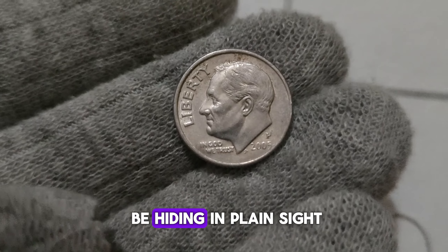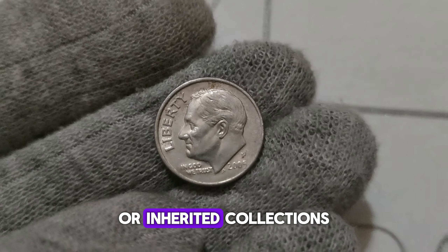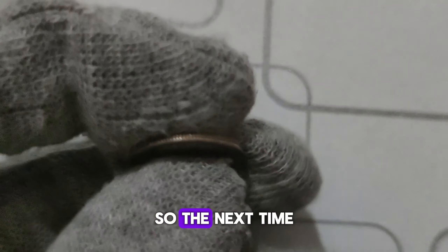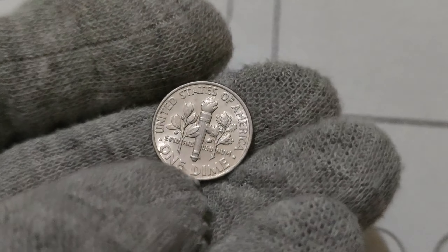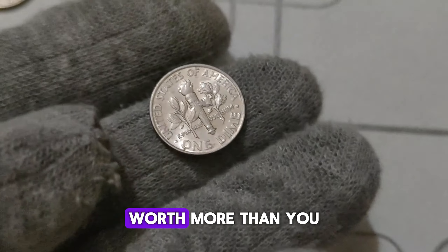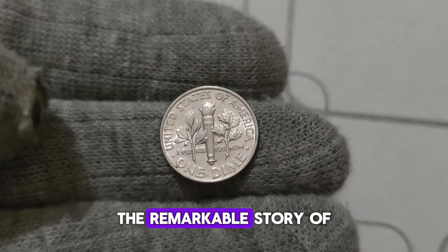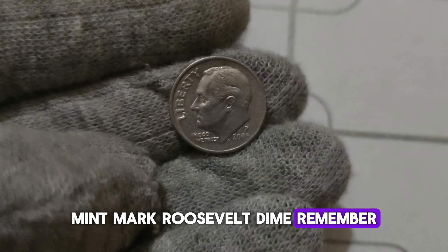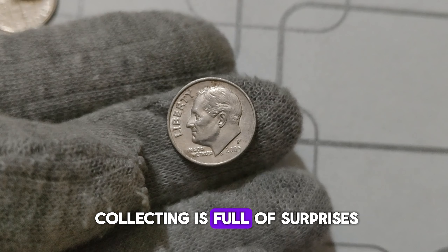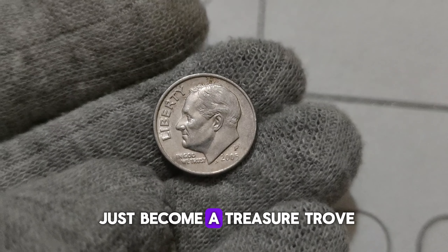These valuable coins could be hiding in plain sight, waiting to be discovered in your pocket change or inherited collections. The next time you come across a 2005 D. Mint Mark Roosevelt dime, be sure to give it a closer look — you might just stumble upon a hidden gem worth more than you ever imagined. The world of coin collecting is full of surprises, so keep your eyes peeled and your collection may just become a treasure trove.